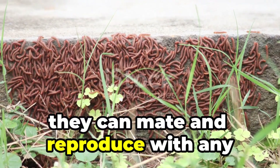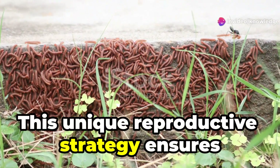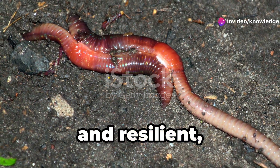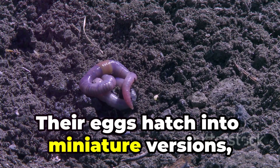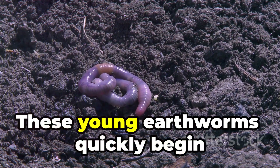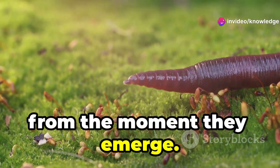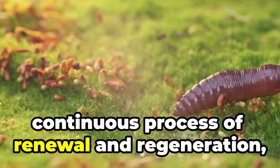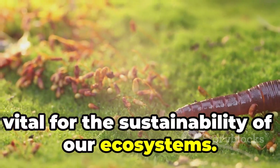Hermaphroditic, earthworms can mate and reproduce with any other individual they encounter. This unique reproductive strategy ensures that earthworm populations remain robust and resilient, capable of thriving in a variety of environments. Their eggs hatch into miniature versions, continuing the cycle of life and decomposition. These young earthworms quickly begin their work, contributing to the health of the soil from the moment they emerge. The life cycle of an earthworm is a continuous process of renewal and regeneration, vital for the sustainability of our ecosystems.